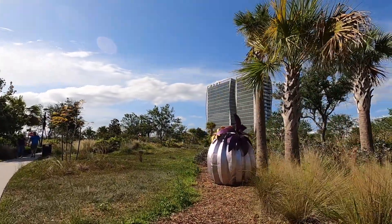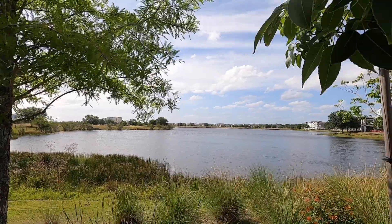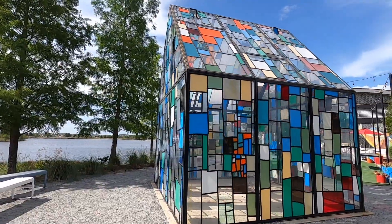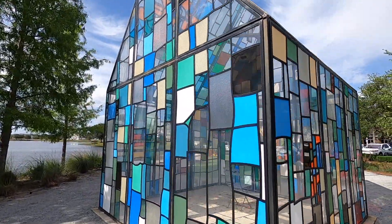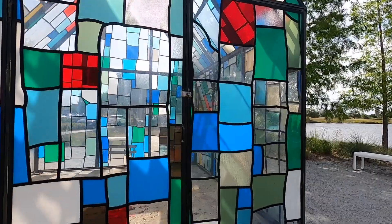We are going to get in a car right now and drive over to a different section of Lake Nona. It's not real far — we're heading to Laureate Park, which is just about a mile away, so we can view the Glass House. The Glass House is a work of art using reclaimed materials and stained glass radiating a sense of spirituality. And this is definitely art because the door is locked — you cannot enter the Glass House.